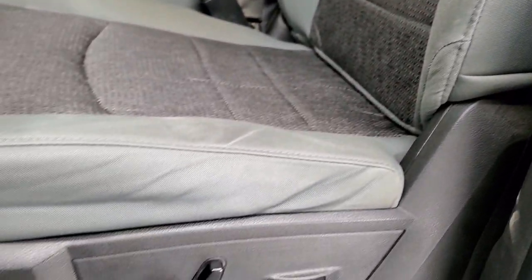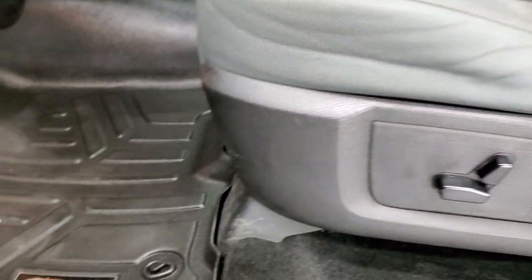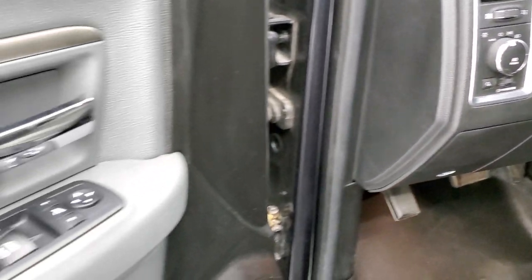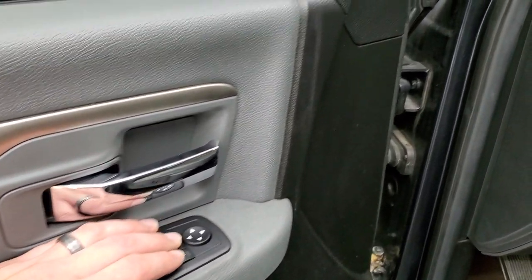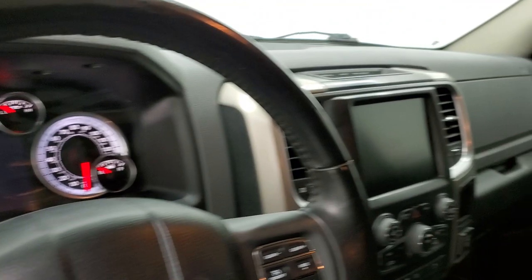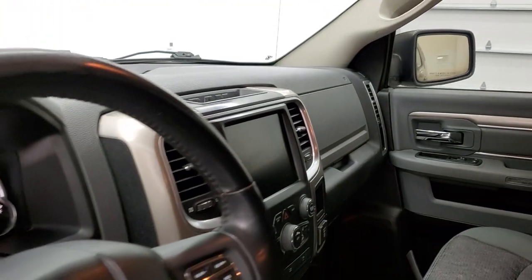It does have a power driver seat and lumbar, a max liner, all weather floor mats, auto headlamps, power windows, power locks and power mirrors. These mirrors do power fold in — I always like showing both sides so that you know that both sides are working properly.